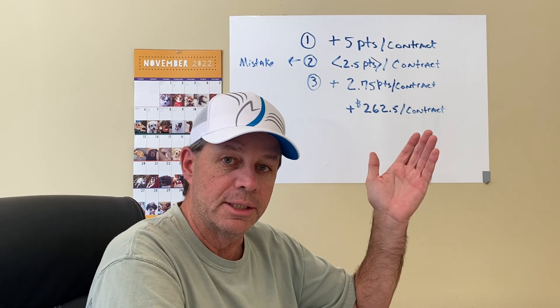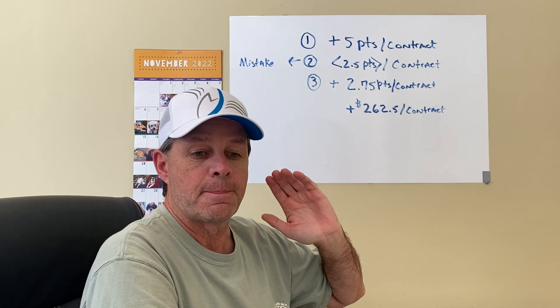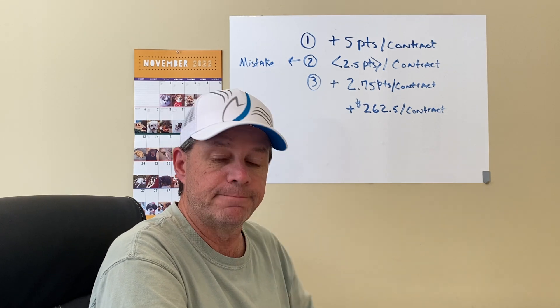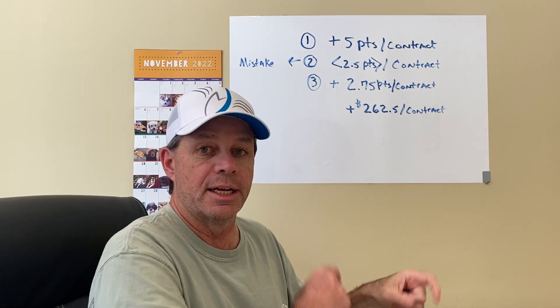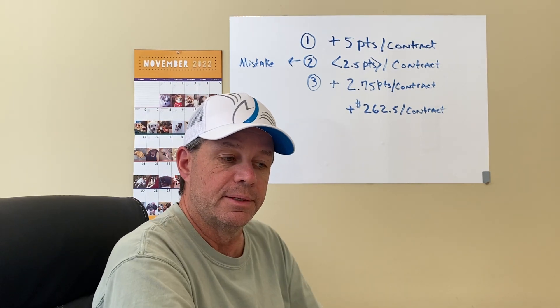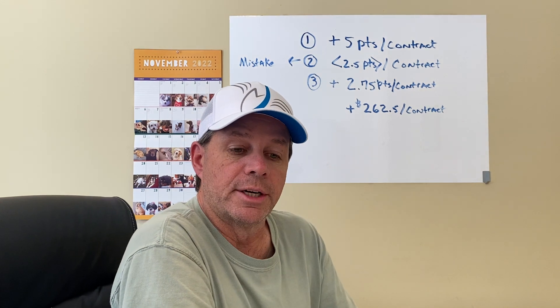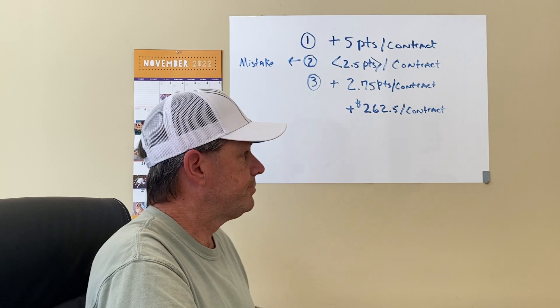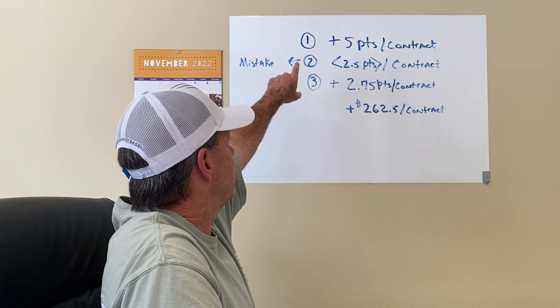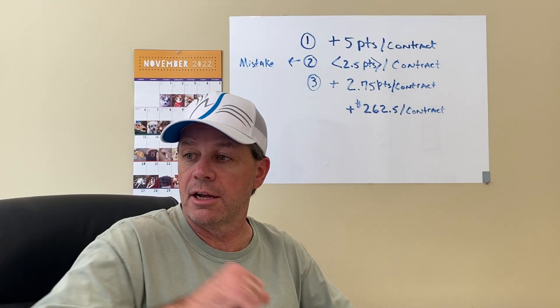Let me show you the trade layouts on the continuation trade. And then I'm going to show you an observation that I had just today, because I'm evaluating other markets on a go-forward basis.